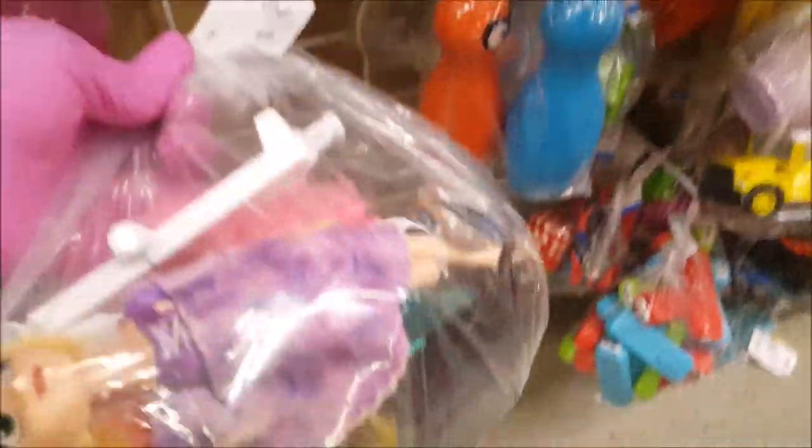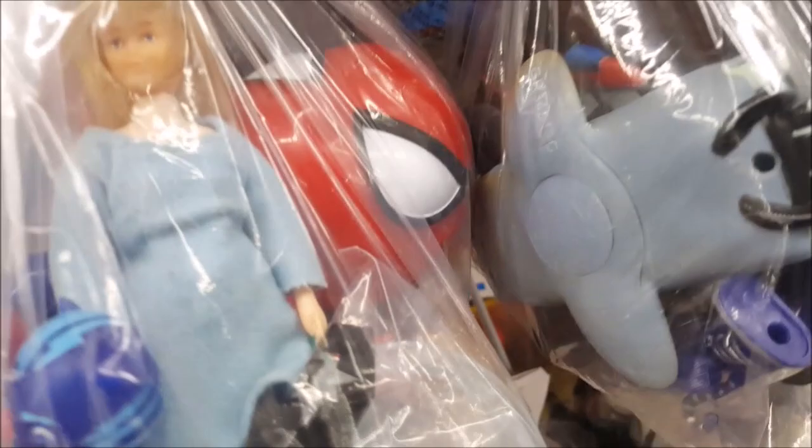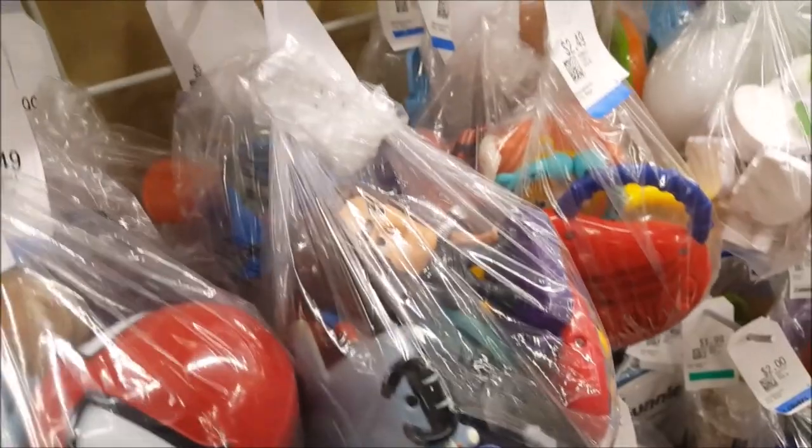Look at this bag here — this one is $3.49 and inside is Rapunzel, and she's jointed. There's nothing else besides Rapunzel that we need, so I'm going to put it back. Over here — this is a little vintage doll. What else is in this bag? PJ Maxx okay, nothing else for us, let's keep going.